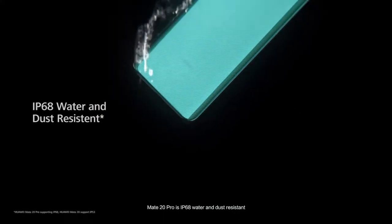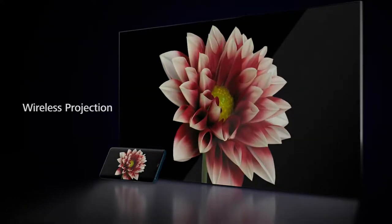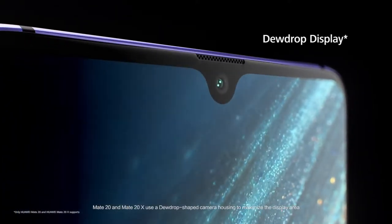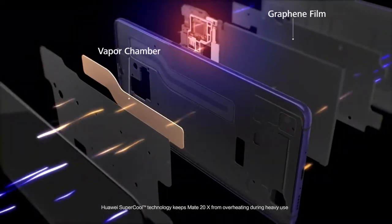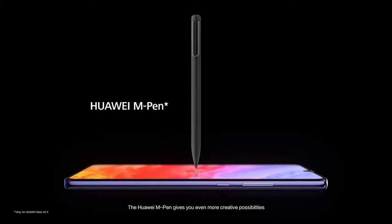Mate 20 Pro is IP68 water and dust resistant. Easy projection can now be done wirelessly. Mate 20 and Mate 20X use a dewdrop shaped camera housing to maximize the display area. Huawei Supercool technology keeps Mate 20X from overheating during heavy use. The Huawei M Pen gives you even more creative possibilities.